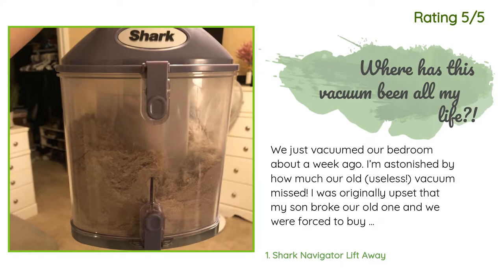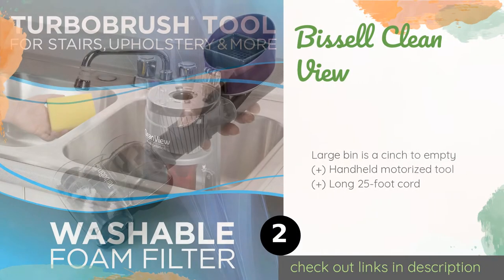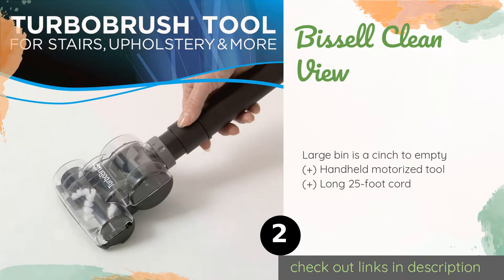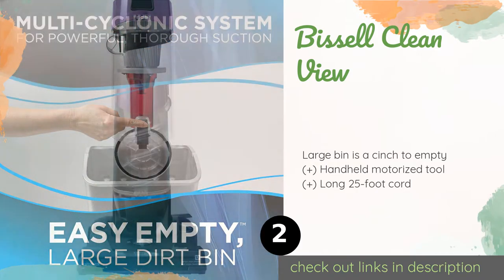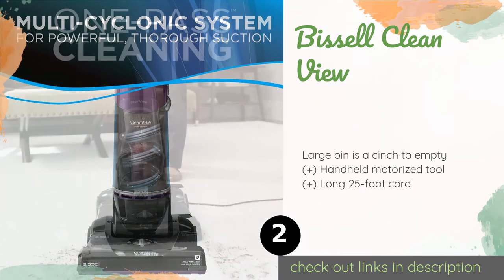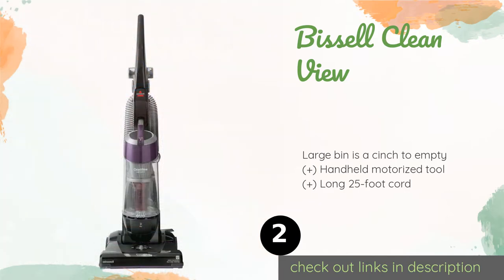Number two is the Bissell CleanView. You don't have to shell out all of your hard-earned cash to get a decent model these days, as this Bissell CleanView proves. While you're saving money, you'll save time too, as its brushes were designed to pick up more dirt on your first pass.